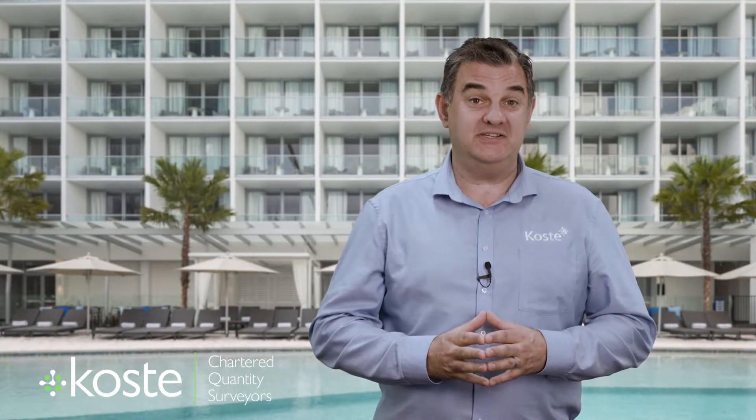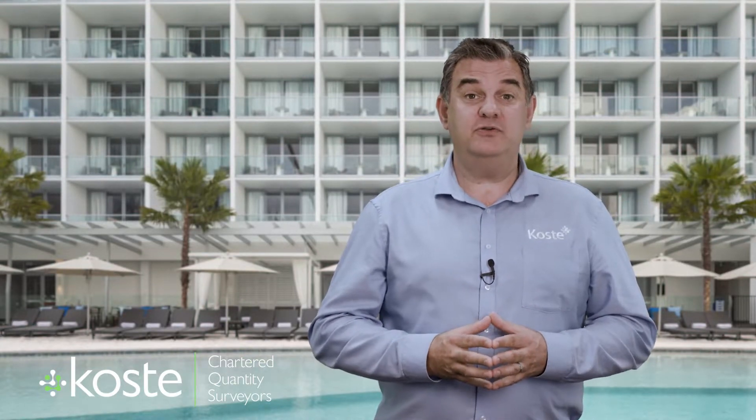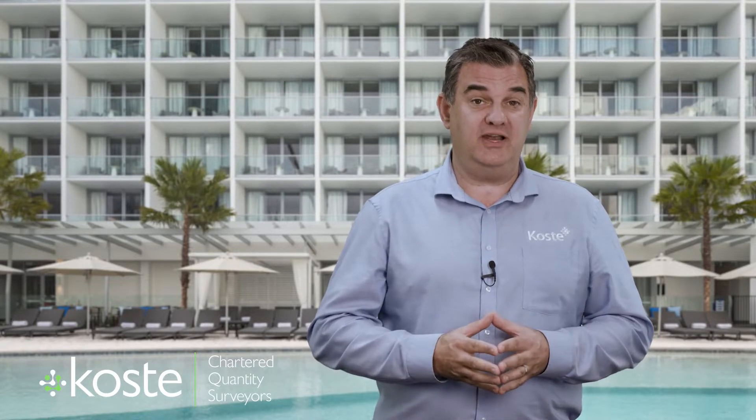Hi, Mark Kilroy here, CEO of Koste Chartered Quantity Surveyors. I've been working with hotel owners and operators all over Australia for many years.